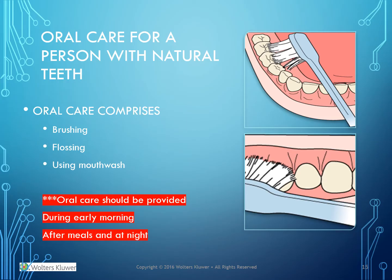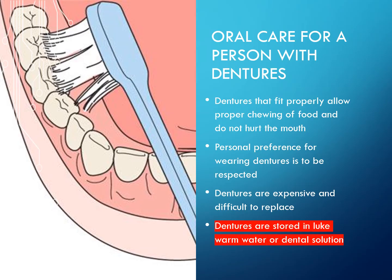Oral care for a person with natural teeth comprises brushing, flossing, and using mouthwash. Oral care should be provided during early morning, after meals, and at night.